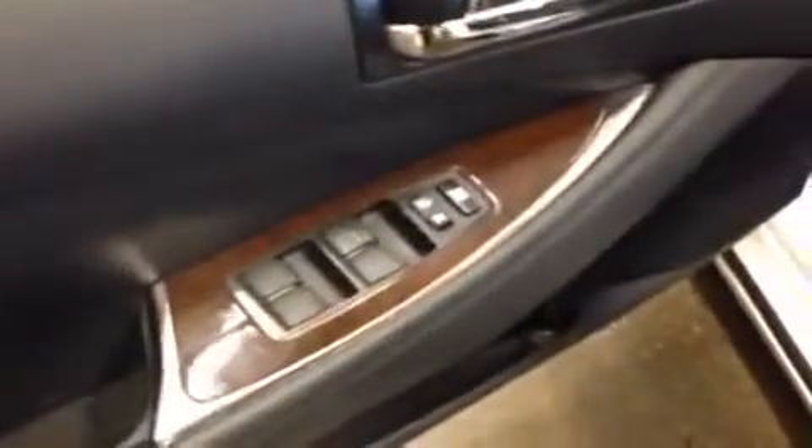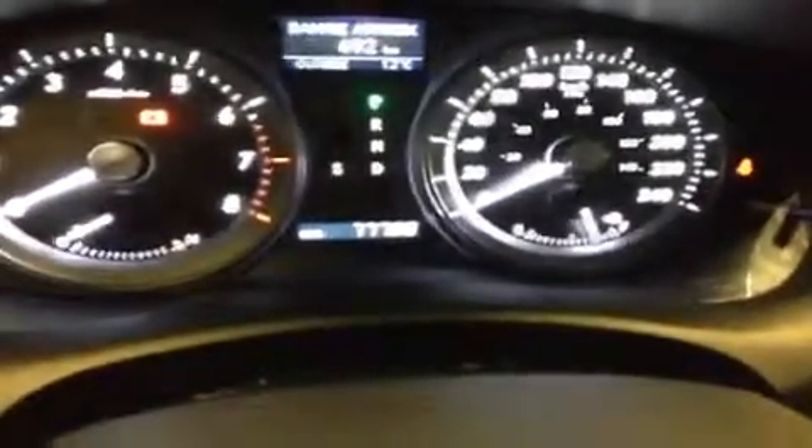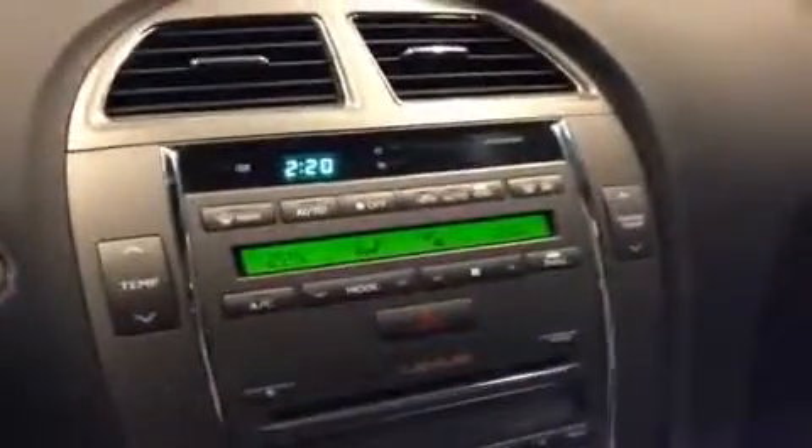We do have power windows and locks, driver's seat memory, power mirrors, and power adjustment for your steering wheel. You also get back support with your driver's seat adjustments. It's a push-button start. There's the odometer right there — 77,000, almost 78,000. We've got the nice leather-wrapped steering wheel with audio controls, Bluetooth controls, cruise control, and climate controls up top with dual temperature, heated side mirrors, and automatic function.